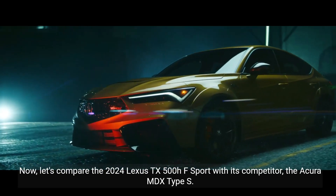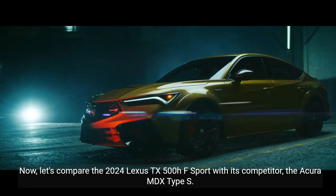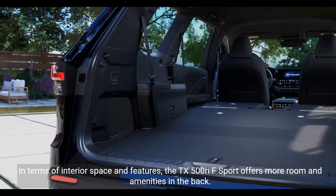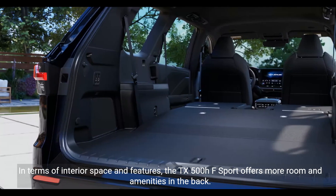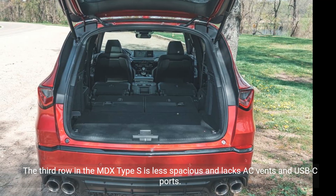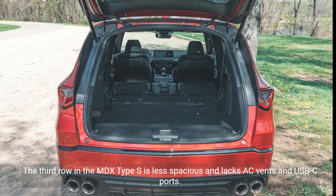Now, let's compare the 2024 Lexus TX500HF Sport with its competitor, the Acura MDX Type S. In terms of interior space and features, the TX500HF Sport offers more room and amenities in the back. The third row in the MDX Type S is less spacious and lacks AC vents and USB-C ports.